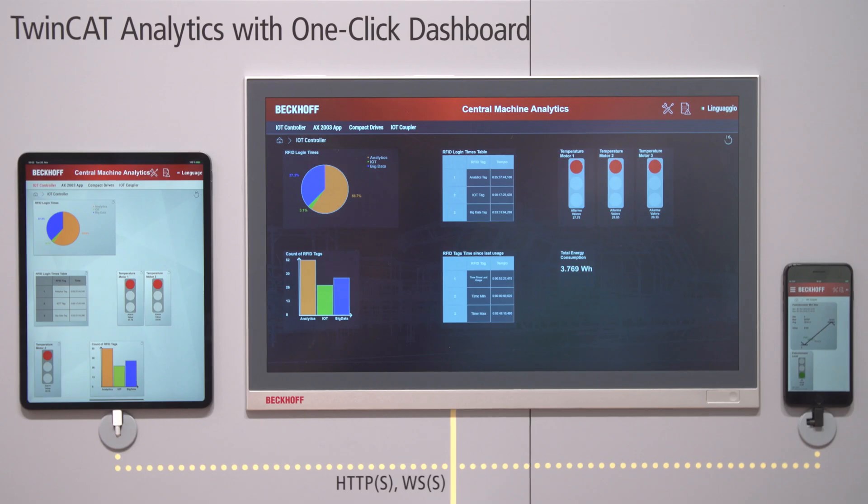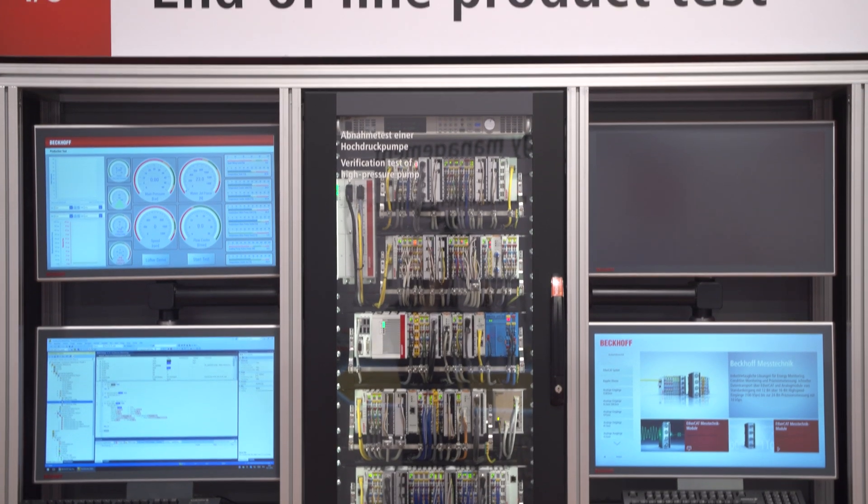New TwinCAT and IO products are just two of the things we'll be covering when Beckhoff Trade Show TV returns for Day 2 of SPS.